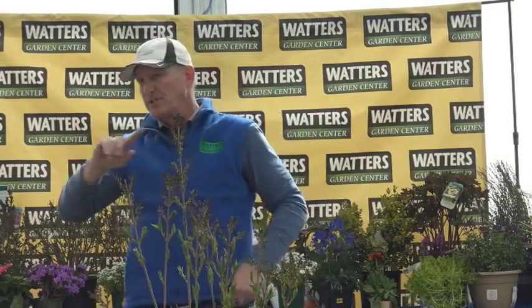Mistake number one with lilacs: your mow-and-blow contractor comes in and cuts everything in January or February, whacking the lilac down to size. You just cut off most of the flowers. It won't kill the plant — the bush will be perfectly happy — but all you'll have is a green shrub with no flowers. You'll see it in neighborhoods: flowers only coming off the sides because someone topped it.